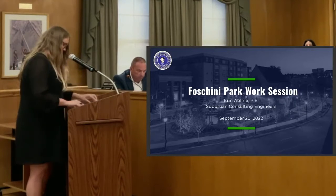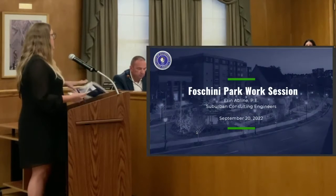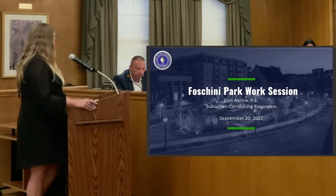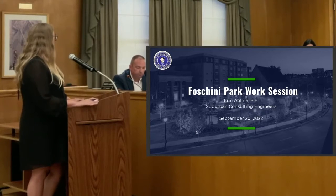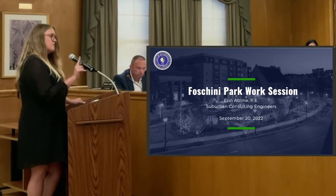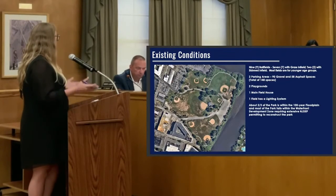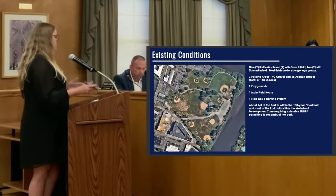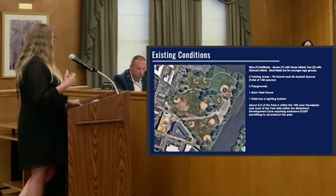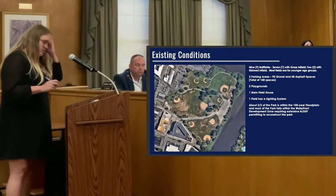I entitled this a Foshini Park work session for two purposes. First, as part of a master plan, we're going to get permits for the entire park, which saves the city substantial permit fees in the future. The first goal is to understand if the master plan is close enough to submit for permits, since we're looking at up to six months to receive them. The second goal is for our first project, Field 789, to understand the scope so we can get started on design and get it out to bid.